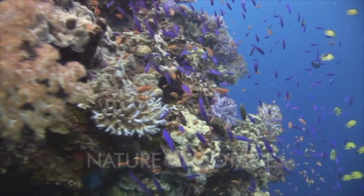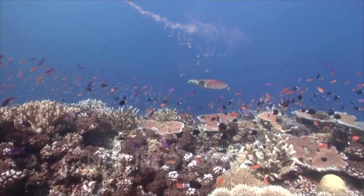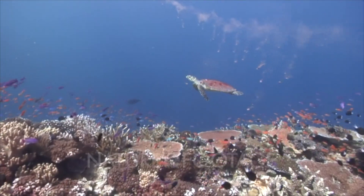The algae lives inside the coral structure. It uses coral's waste to help with its photosynthesis. In turn, the algae produce oxygen, remove waste, and help the coral to grow and thrive. Because of this relationship, coral reefs produce oxygen for the surrounding environment and create the most biologically diverse environments in the world for fish and other creatures.